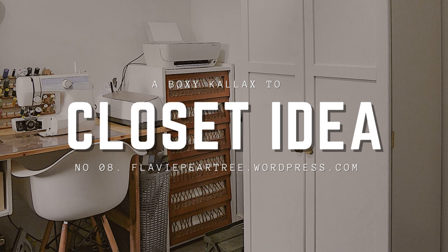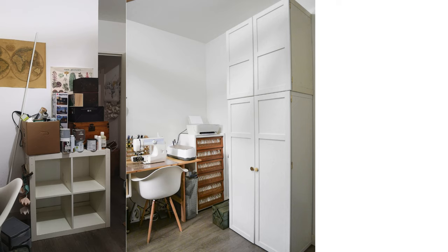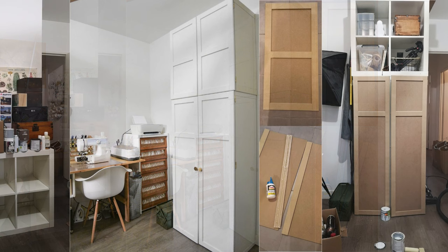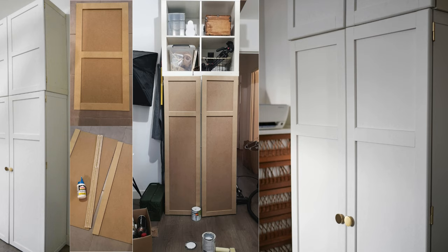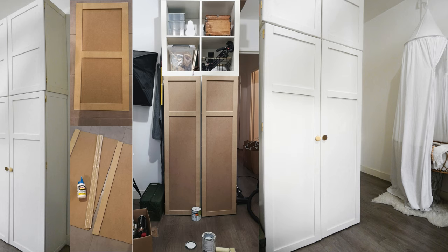Number 8: A Boxy Kallax to Closet Idea. Begin with two MDF boards 6mm 146x37.8cm and four MDF plinths 10x50mm for the door frames. Glue the 146cm plinths to the MDF board sides, then add six 27.1cm plinths to the top, bottom, and middle. Sand the corners for a rounded finish. Paint the doors in your chosen color using a primer for lighter shades. Attach the doors to the Kallax unit with six hinges ensuring proper alignment. Install magnets inside the unit and on the doors for secure closing. Finally, add stylish handles to complete the look, all for around €30.